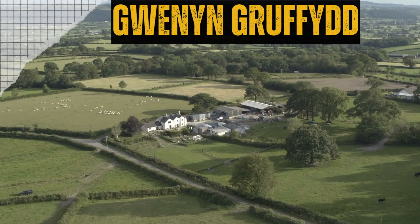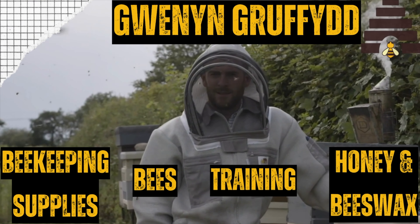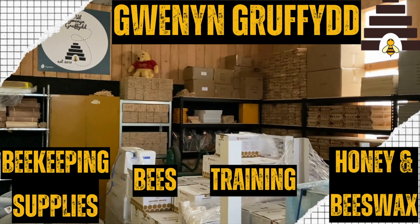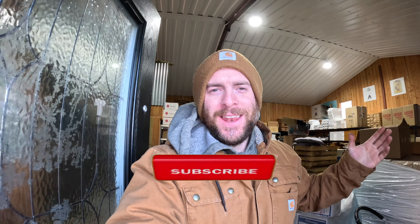Three last minute gift ideas for beekeepers. Hello, I'm Griffith, welcome to Beekeeping in England 5th.